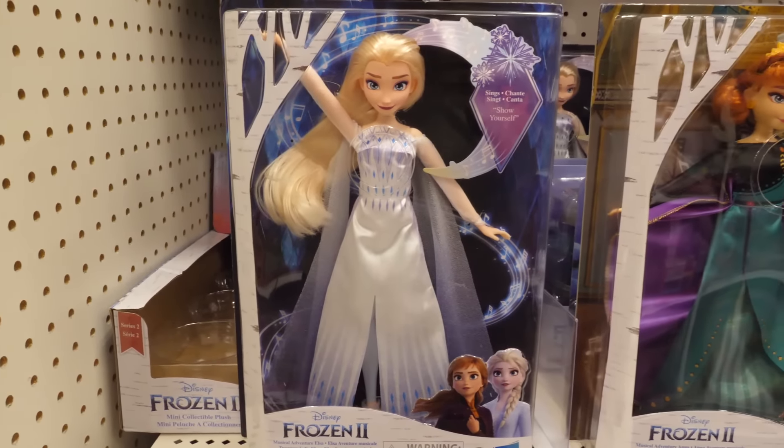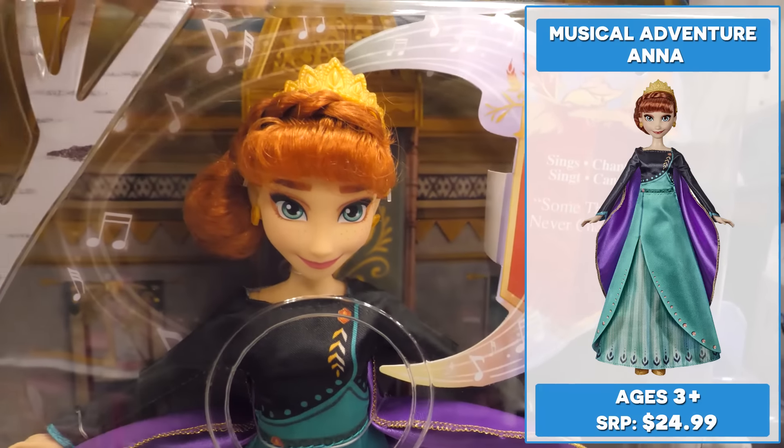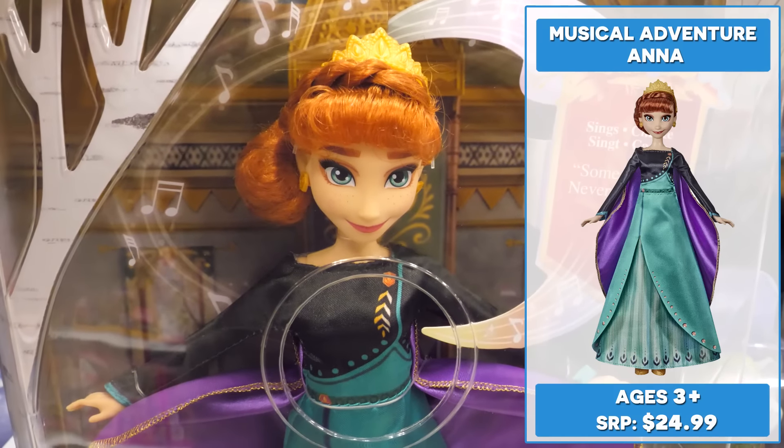Musical Adventure Anna sings a snippet of Some Things Never Change when pressing her button. She's wearing an elegant movie-inspired dress with glitter accents and flowing cape. Her fashion looks lovely.